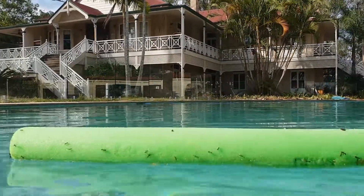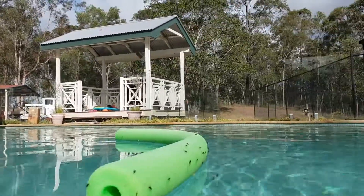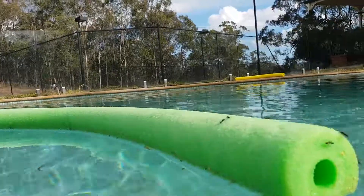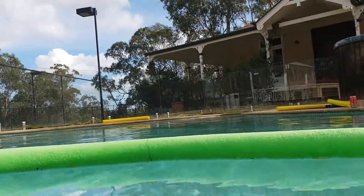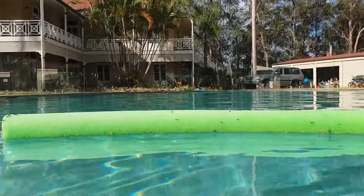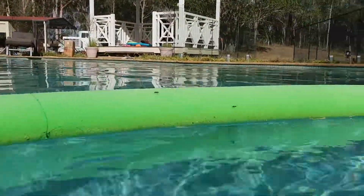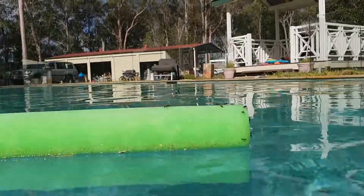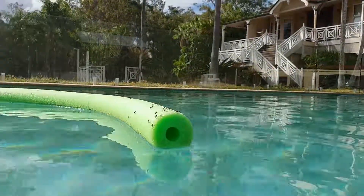I think most ants are attempting to go into the hole to get the food. Isn't this amazing, ladies and gentlemen? It's a big pool middle with lots of ants. I don't think the ants like it on the pool middle now because they were jumping off and going very close to the water, but let's find out.